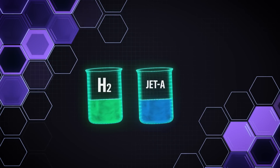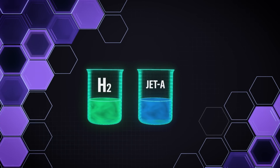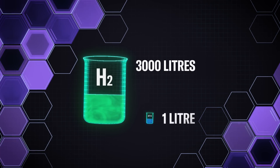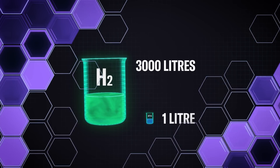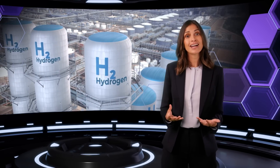Storing liquid hydrogen on the aircraft has its own challenges. Hydrogen provides more energy by mass than today's Jet-A fuel, but at normal atmospheric temperature you would need approximately 3,000 liters of gaseous hydrogen to achieve the same amount of energy as one liter of kerosene fuel.